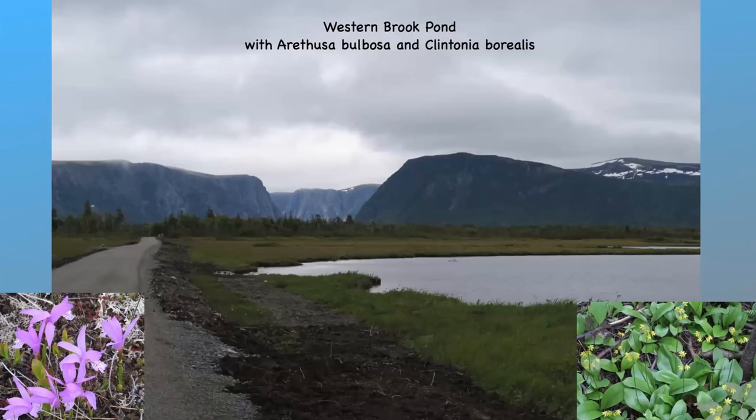From there we went to Westenbrook Pond, and this is a spectacular freshwater fjeld. You can just see the entrance to it through the gap in the hills. It's about 16 kilometres long, surrounded by ancient granites, gneisses and schists of the Precambrian era — that's over 600 million years ago — and then the mountains were later sculpted by ice.